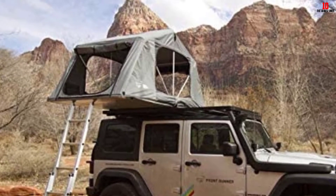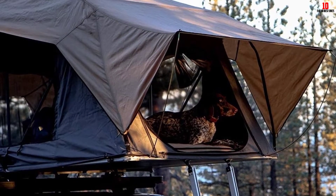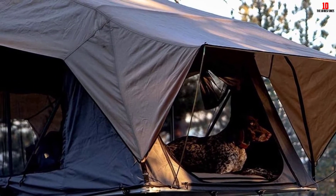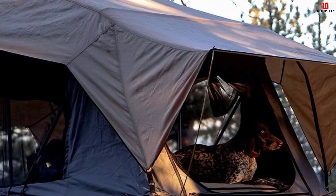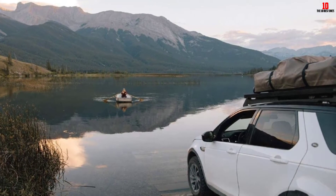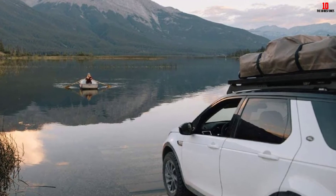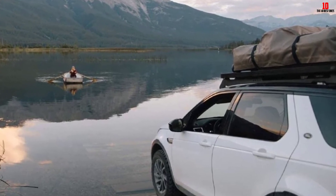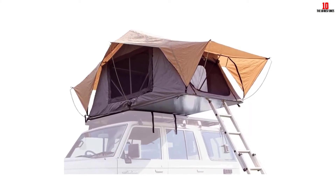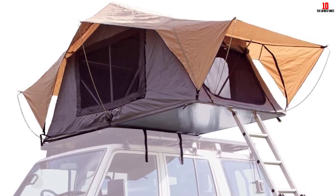There are also mesh openings in the top for stargazing and ventilation. The mattress is integrated, so all you need to bring is a blanket and pillows. We like the interior pockets and hanging loops to keep valuables close and hang lanterns for cozy evenings. The main fabric is mold-resistant waterproof material, and the rain cover is super easy to put on and take off. The lighter weight is achieved through an aluminum base and ladder, which is tough and weather resistant.